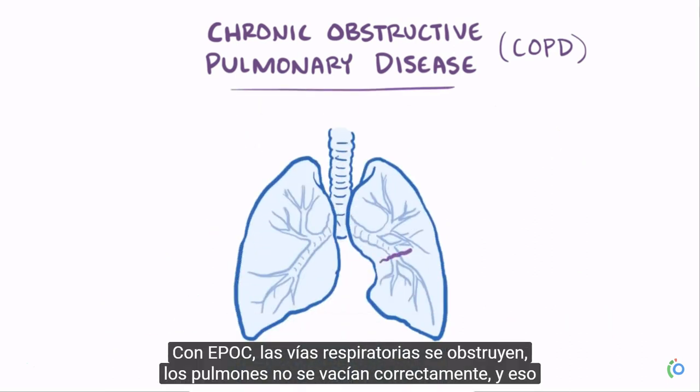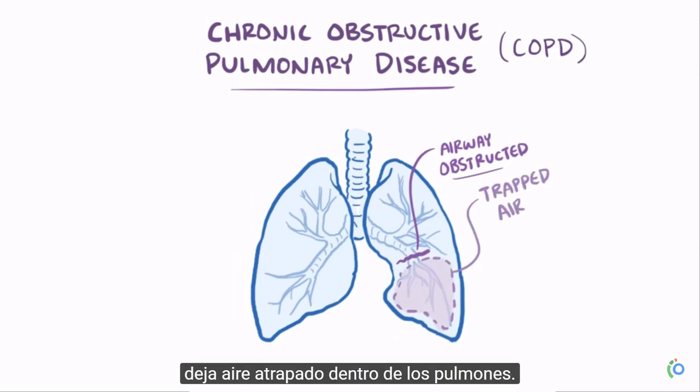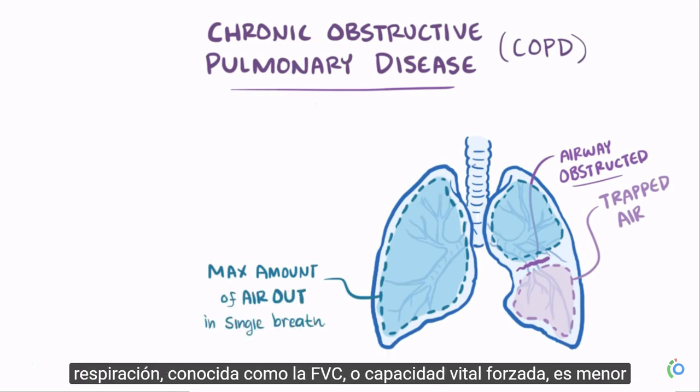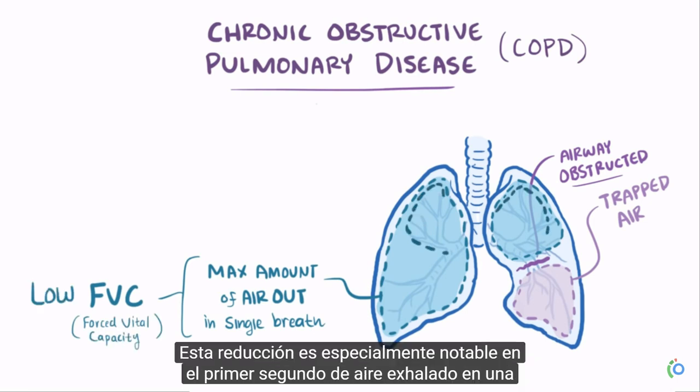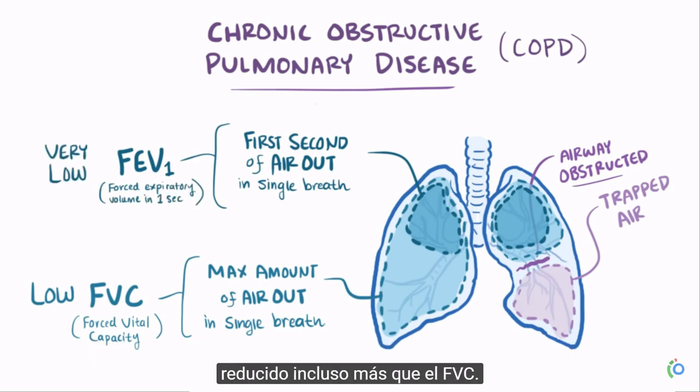With COPD, the airways become obstructed and the lungs don't empty properly, leaving air trapped inside the lungs. For that reason, the maximum amount of air people with COPD can breathe out in a single breath, known as the FVC, or forced vital capacity, is lower. This reduction is especially noticeable in the first second of air breathed out in a single breath, called FEV1 — forced expiratory volume in one second — which typically is reduced even more than the FVC.